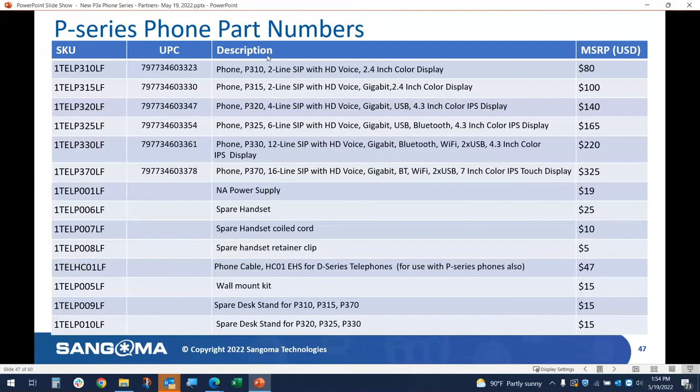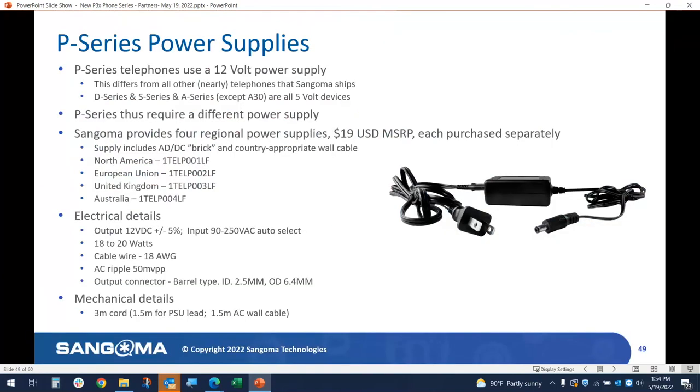This chart shows all of the P-phones and accessories with SKU numbers and MSRP pricing. A few more accessory notes: the power supply for P-phones is 12-volt, which is not compatible with the D or S phones which used 5 volts. The reason for 12 volts is to supply the higher power demands of the larger color screens, USB ports, Wi-Fi, Bluetooth, and future expansion — including the ability to charge your cell phone via USB if needed.